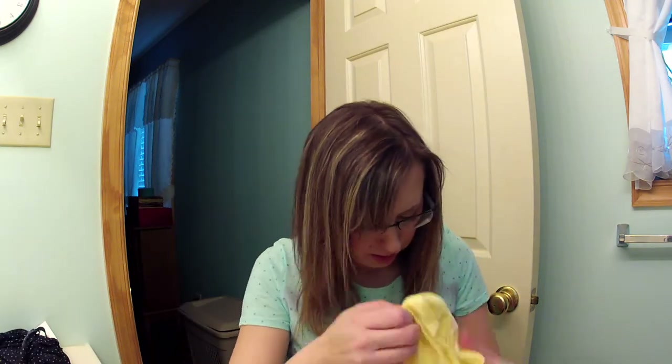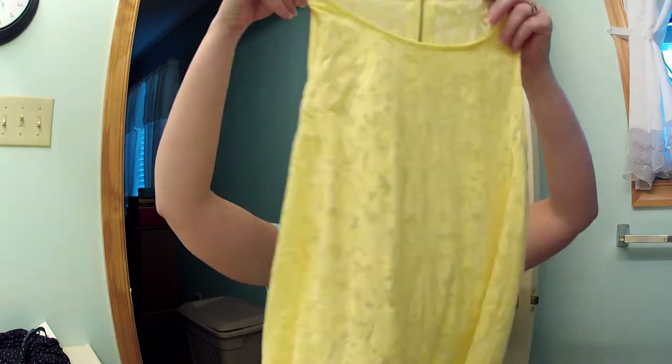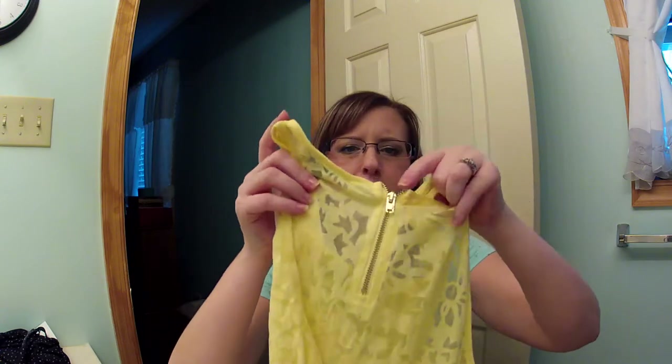That was $5.95. The next thing I got was another tank, which was $12.95. It's a bright yellow and it has little suns and birds — kind of see-through — and on the back it has this really cute zipper detail.